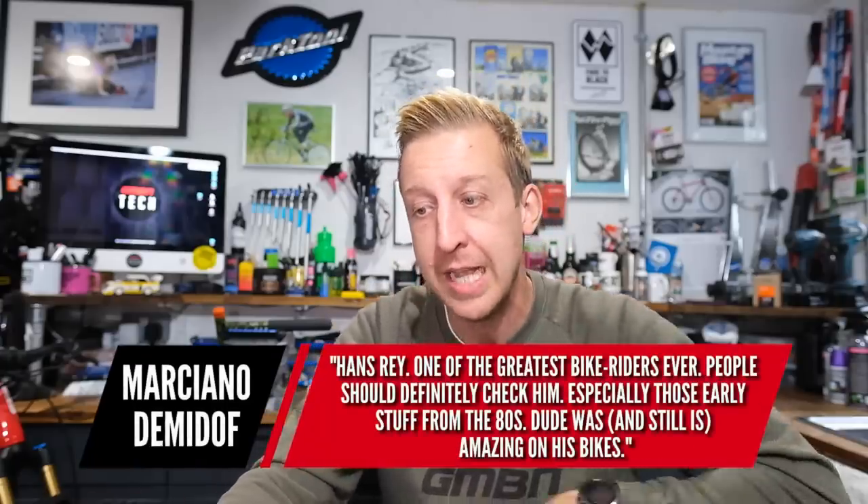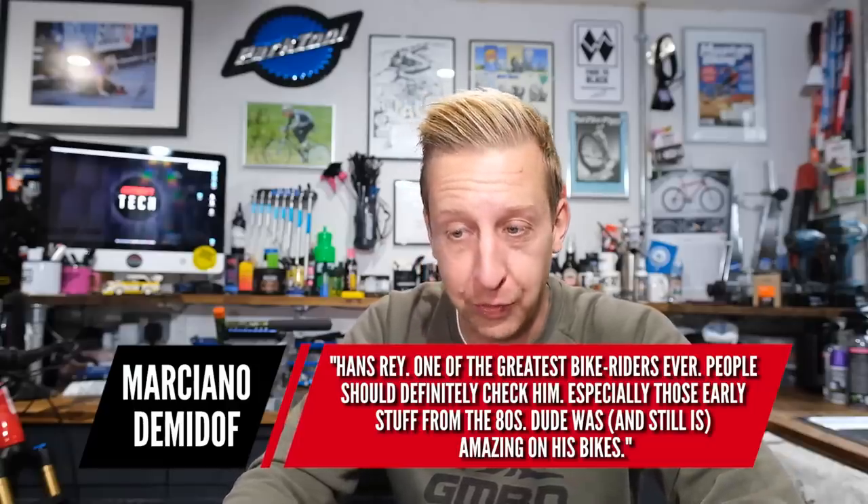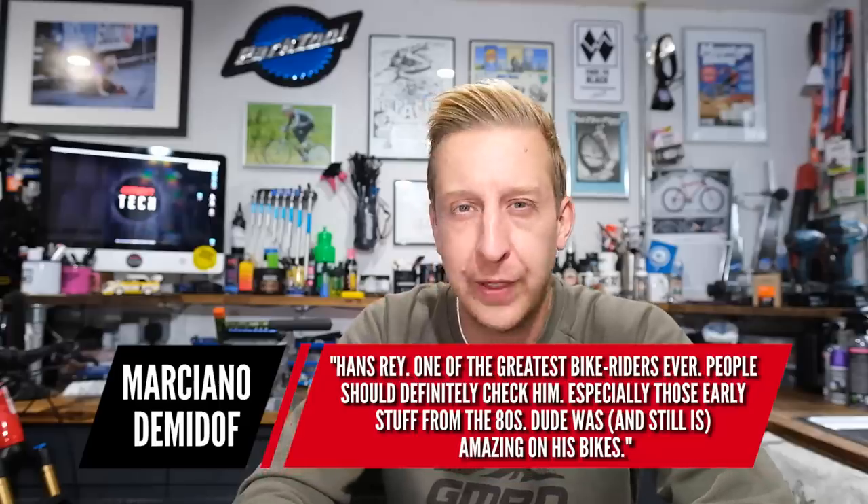Loads of positive comments on Hans — Marciano says Hans Rey is one of the greatest bike riders ever and people should definitely check him out, especially the early stuff from the 80s. He used to live with Rodney Mullen — the Rodney Mullen from the skate world. You can see how it influenced and shaped him as a rider and ambassador. I love all his early videos — there's one clip where his old house had an incredibly steep front garden and he's on XTR cantilever brakes, fully squeezed to the bar and still speeding up.